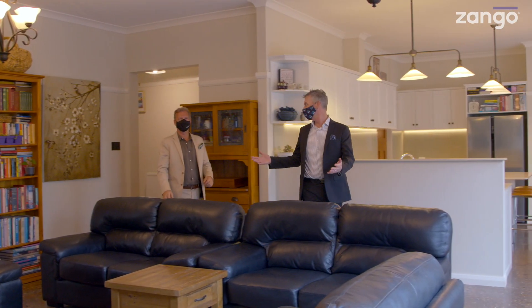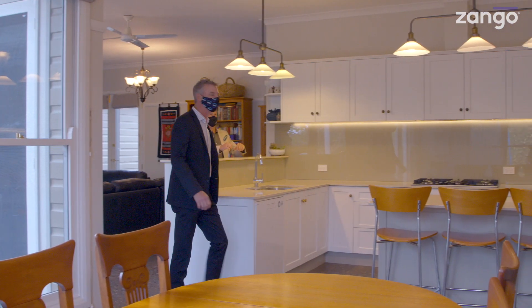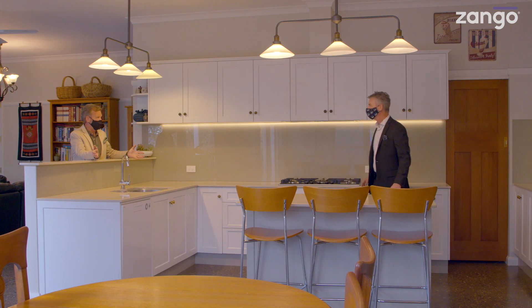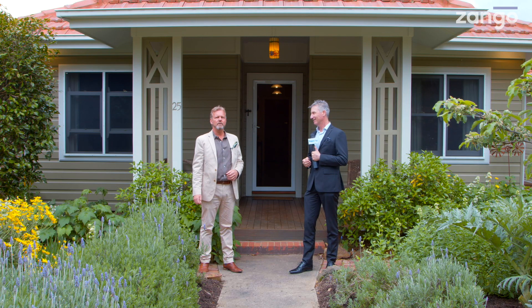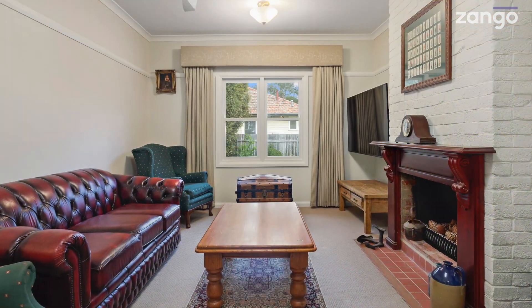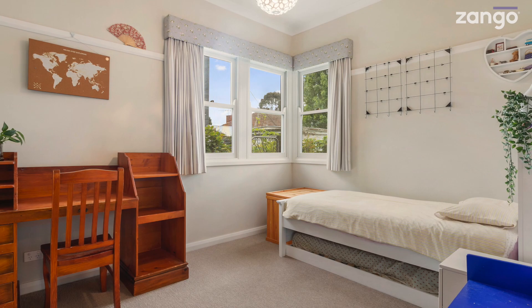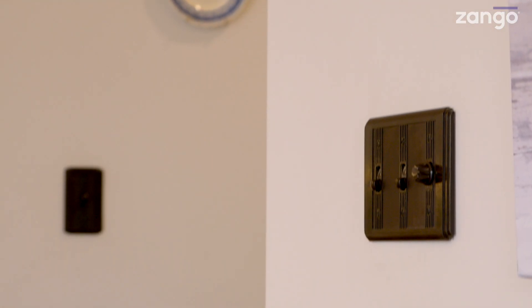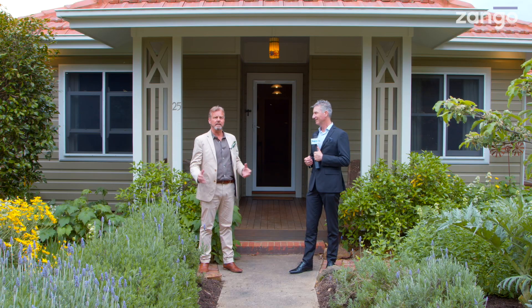The owners have tripled the size of the house. They pay homage to the origins of the place as you walk through, and then you walk out into this beautiful big new kitchen and living area. They've kept the timber sash windows, although everything's double glazed of course, the high ceilings, the picture rails, the fireplace, even the original bakelite switches. They've taken those and carried them through the extension.